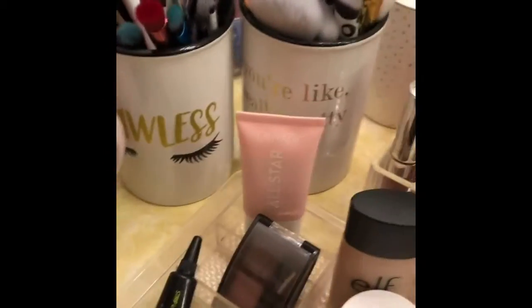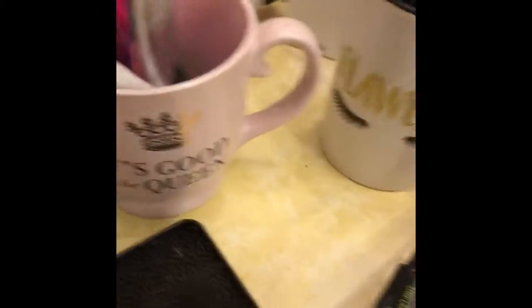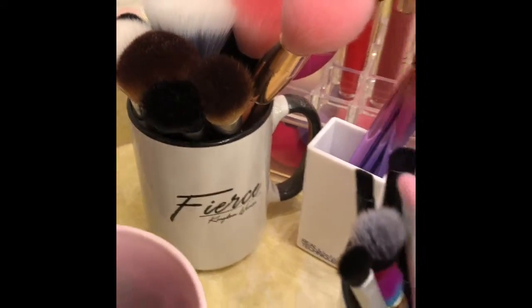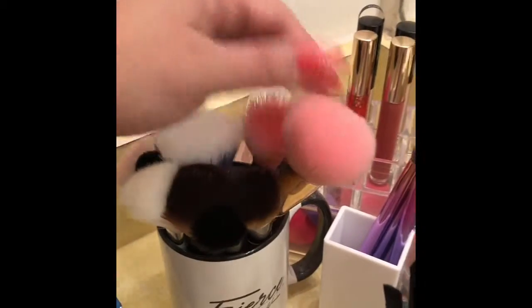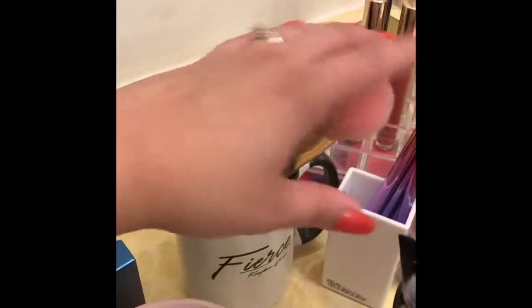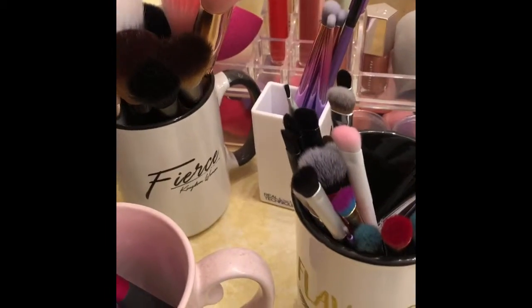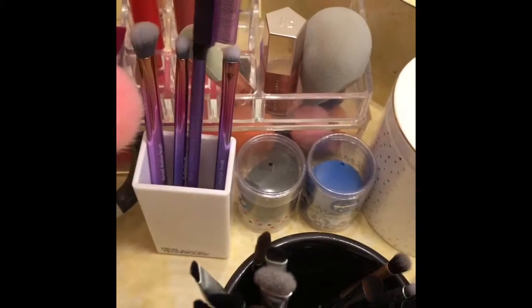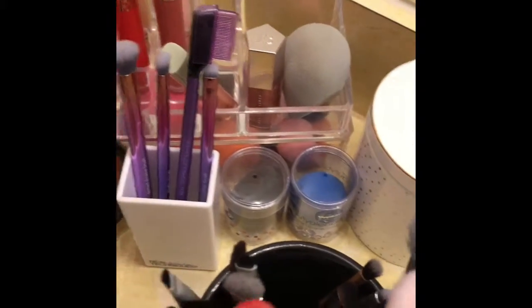If you guys like my little makeup things, this one says Flawless, this one is Good to be Queen, this one over here says You're Like Really Pretty, and then I have this one here that says Fierce — which I am. This is a whole bunch more face brushes. I really do need to invest in more eye brushes — I have a ton of face brushes. Here I got a little kit from Real Techniques eye brushes. Then these are my two beauty blenders.